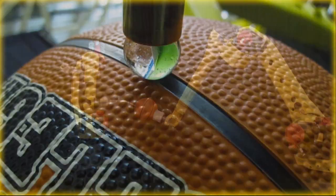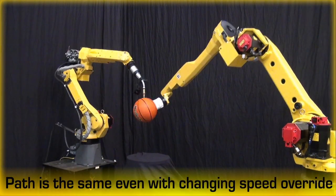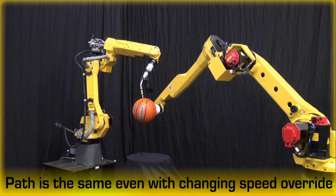After the hold or emergency stop buttons have been pressed, the robot can resume execution along the same path that was being executed prior to the hold or e-stop.